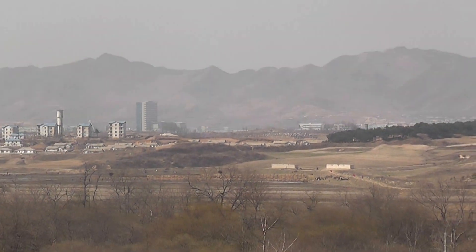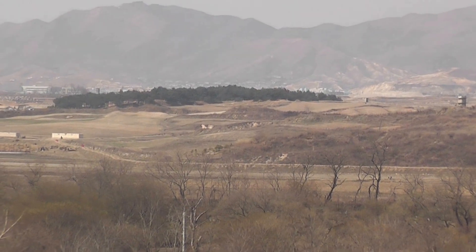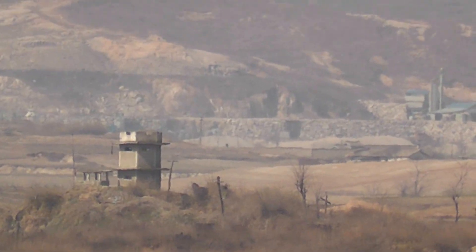Off to the right of that you will see two skyscrapers. That is the actual location of the Kaesong Industrial Complex headquarters. Then to the front right, bottom right of this village, are the only complexes actually being used by North Korean workers. The rest of that is all fake.